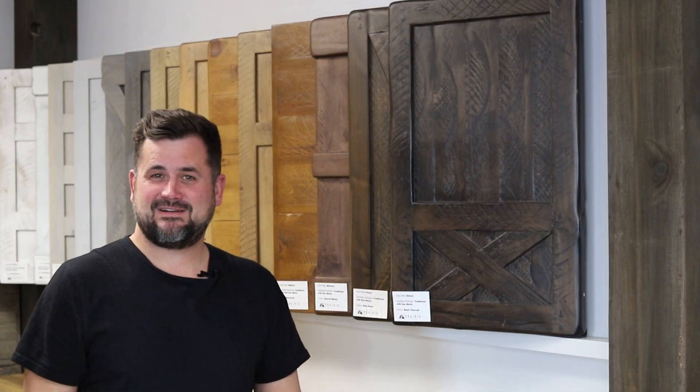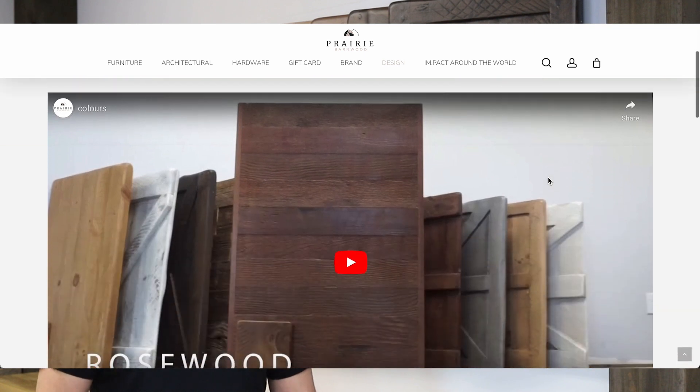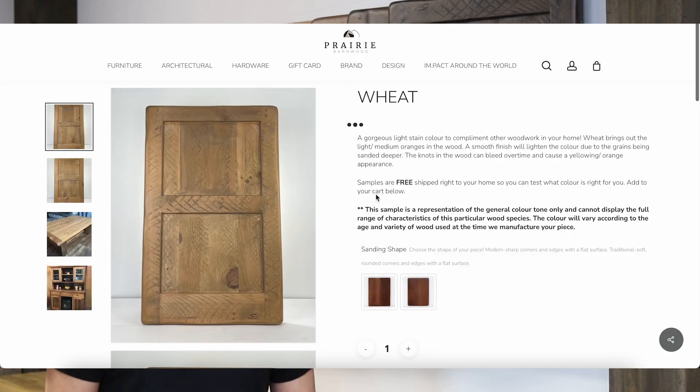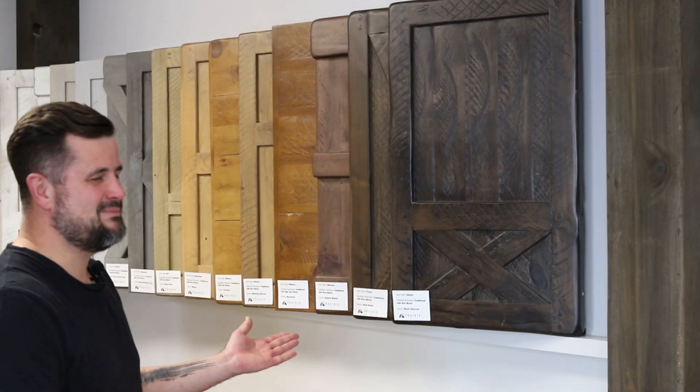Hi everybody, welcome to our studio here in Morden. Let me show you our Prairie Barnwood Custom Stain Colors. There are a couple of ways that you can find our stain samples. One of them is on our website — if you click on Design and then follow that down to Colors, it'll show you all of our color samples. You can order them online, or you can also come into our studio here in Morden where we have all of our beautiful samples done on all of our barn doors.